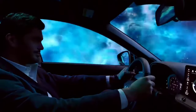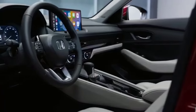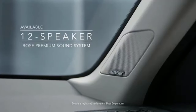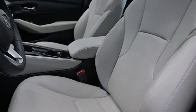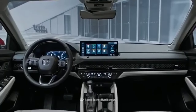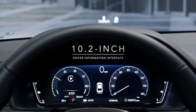The base LX trim boasts a 1.5-liter turbocharged engine with a healthy 192 horsepower, while the Accord Hybrid ups the fuel efficiency game with a combined EPA rating of 48 miles per gallon. Both models come packed with standard features like a sunroof, heated front seats, and Honda Sensing, a suite of driver assistance technologies.